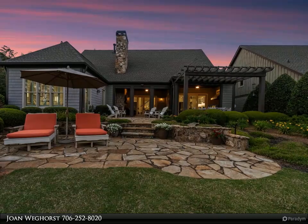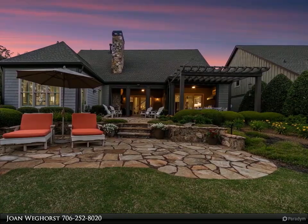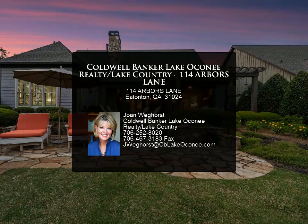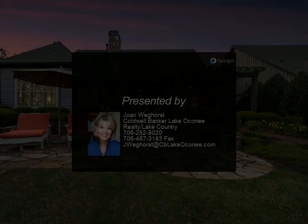Bonus $10,000 towards the purchase of a golf membership is available. New roof 2023, new windows, doors, floors on main level, electric retractable screens for porch, and so much more. Call and schedule your appointment today.